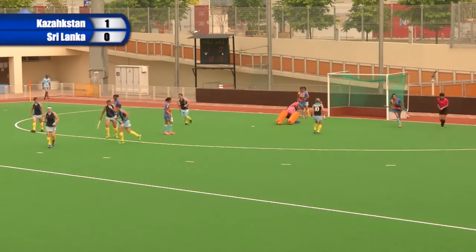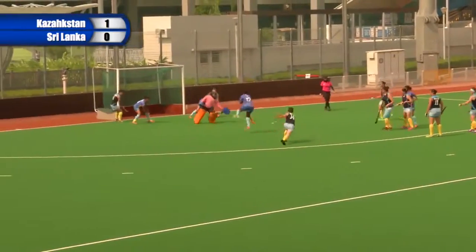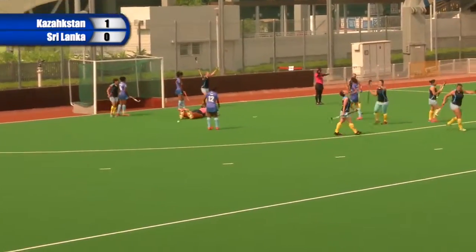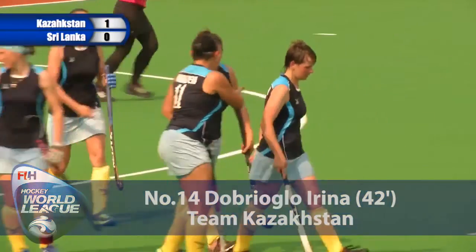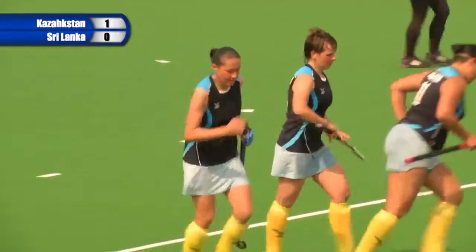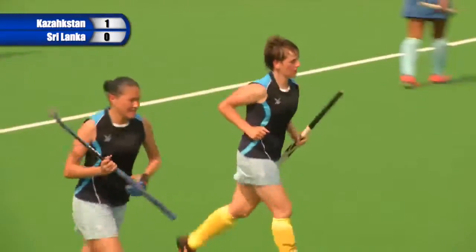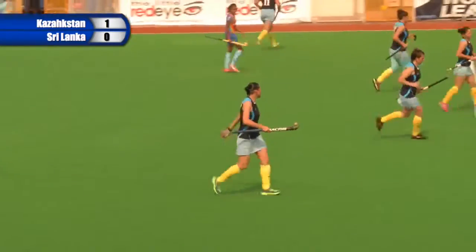Fired forwards, just wide though. It's a good pull back — lovely set and fired forwards, deflected in from Domasneva for her second. Powered forwards by Dobry Logo. Domasneva was right at the far post to just guide it in, and again it's a very, very well worked short corner.